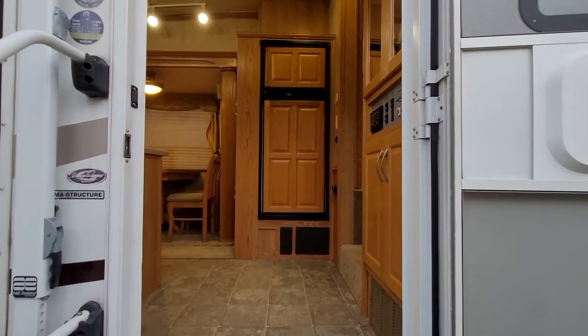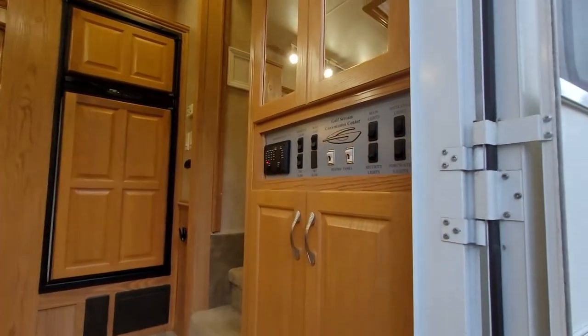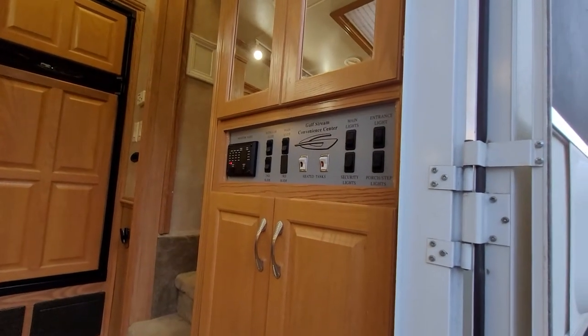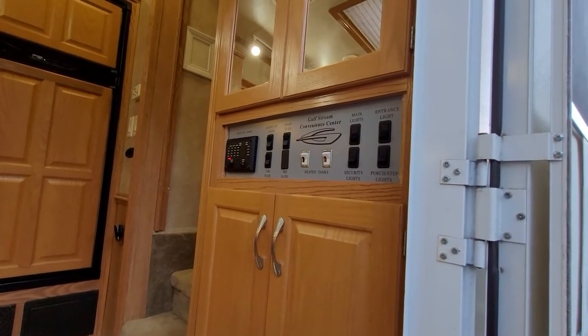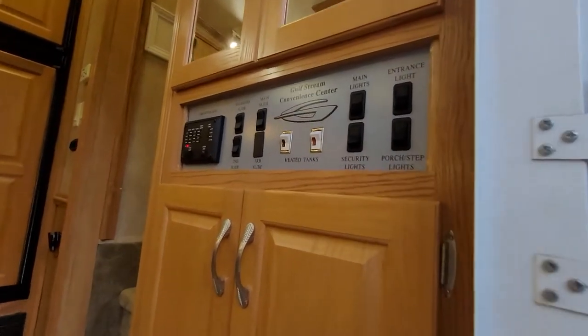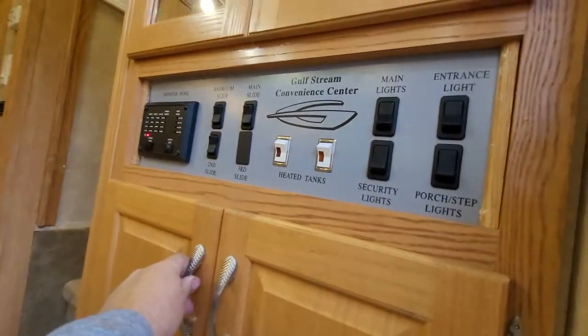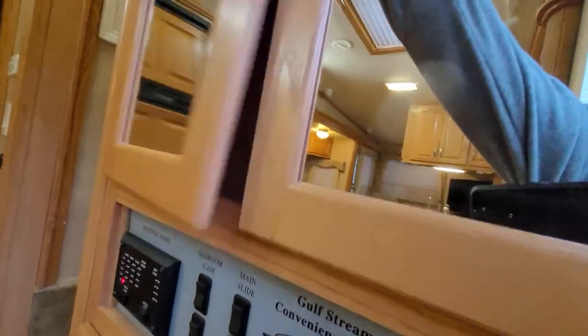I'm going to take you right inside now, and we're going to go to the left first. As you're coming in the door, you can notice there's your convenience center with all your switches for everything, your monitor panel. Everything is right there. There you've got some cabinets here for stuff. There's all your information up there.